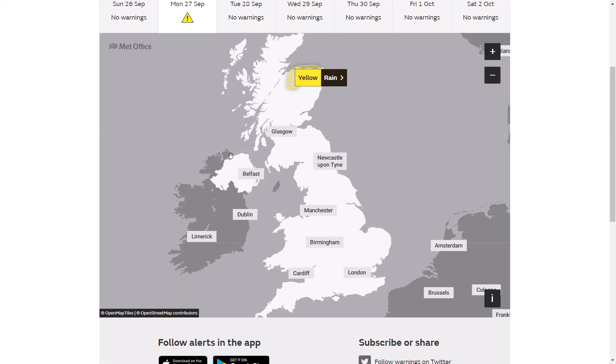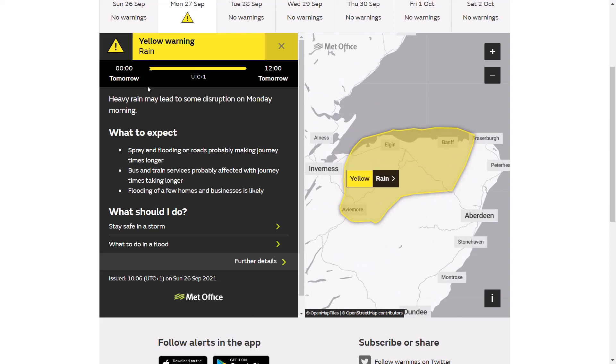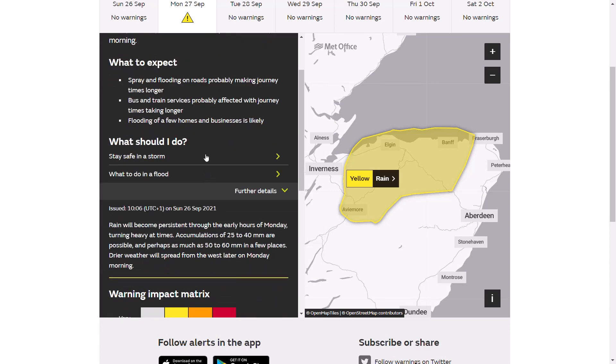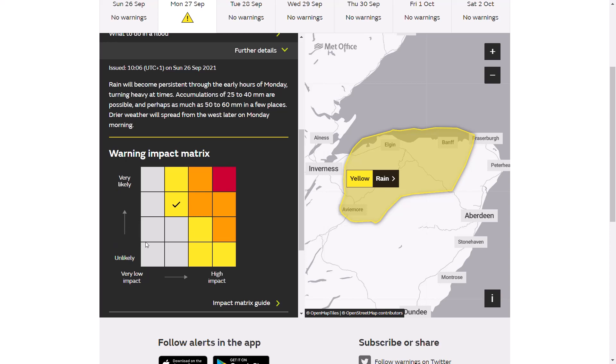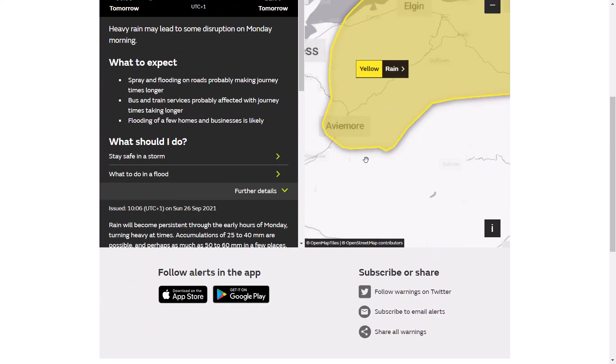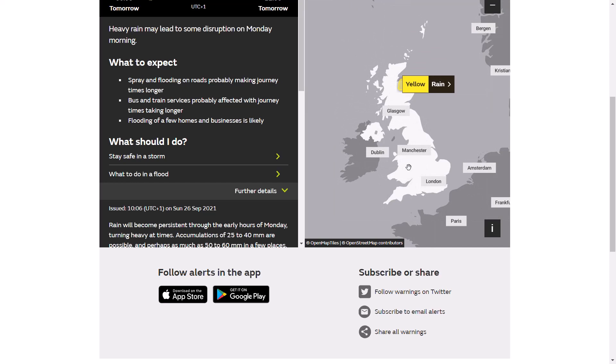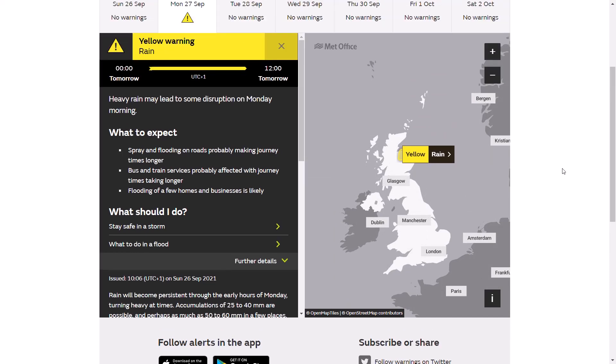Looking at the latest weather warning, there is a warning right now in northeast Scotland: heavy rain may lead to some disruption on Monday morning, from midnight tonight till 12 o'clock tomorrow. It's not a massively long warning, but accumulations could be 25–40 millimetres and perhaps 50–60 millimetres in a few spots. It's a likely but lower-impact warning. Elsewhere, the Met Office sees possible disruption, especially associated with that squall feature as it heads through England and Wales — we'll keep an eye on tonight into tomorrow morning.